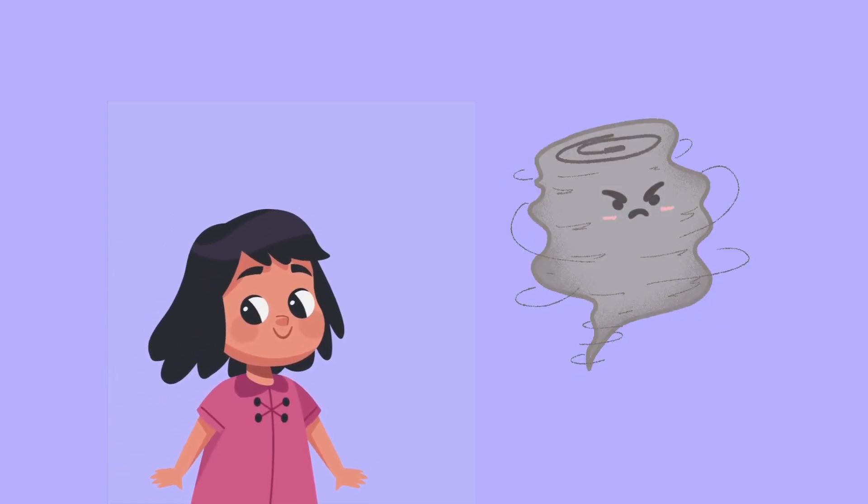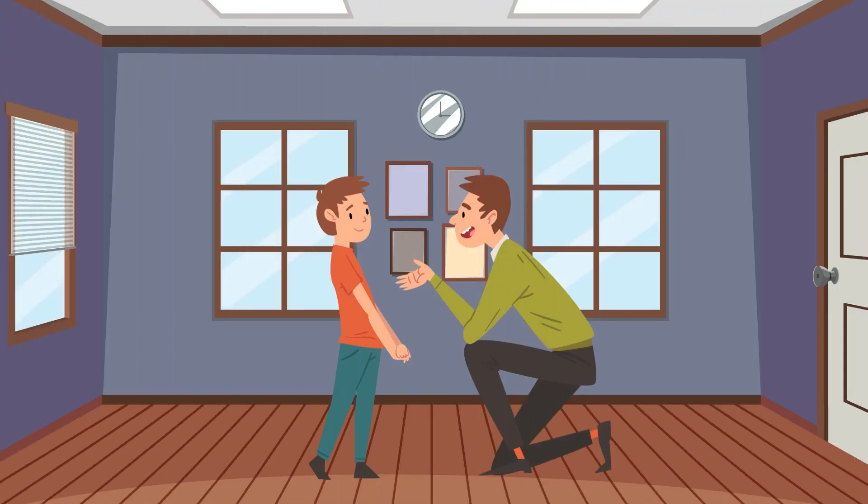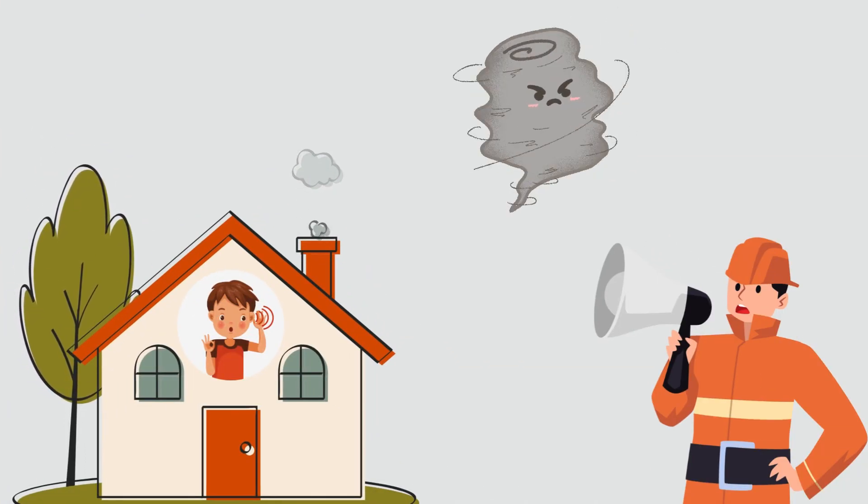If you ever find yourself in a situation where there's a tornado, here's what you should do. First, try to stay calm. Tornadoes can be scary, but it's important to think clearly and listen to grown-ups or any emergency instructions you might hear.